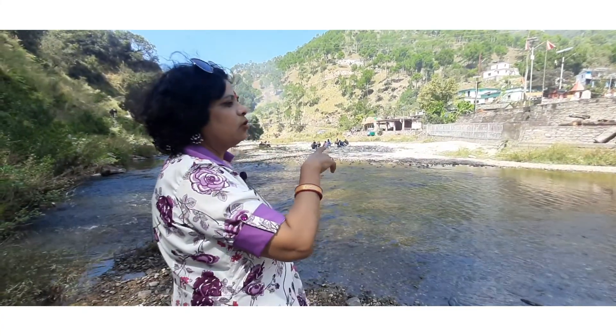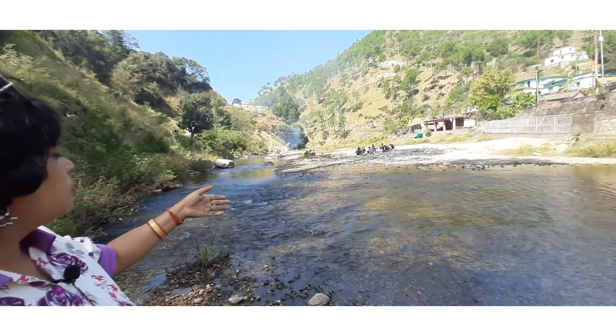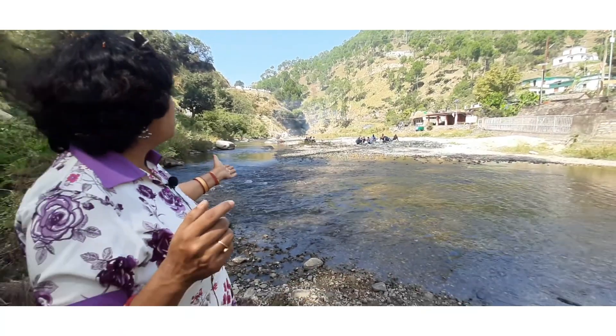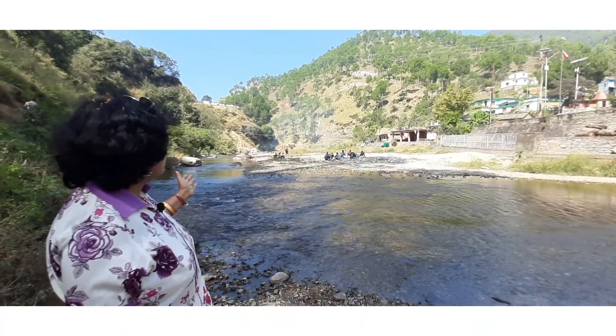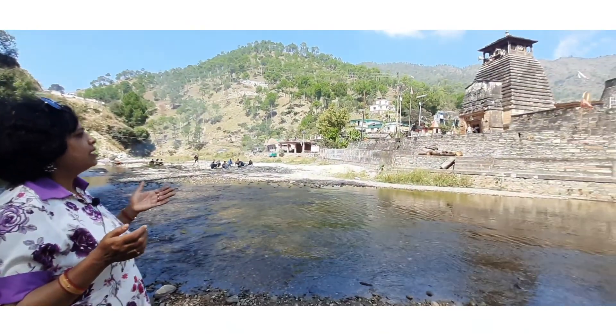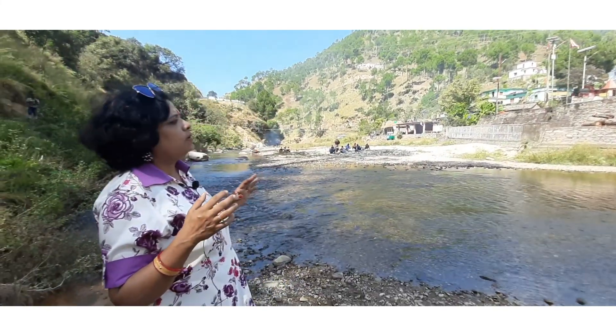This Kapileshwar Mahadev Mandir is built on two roads — one is Kumbani and another is Sukuni. This temple belongs to the Katturi dynasty. It was built in the 8th or 9th century.